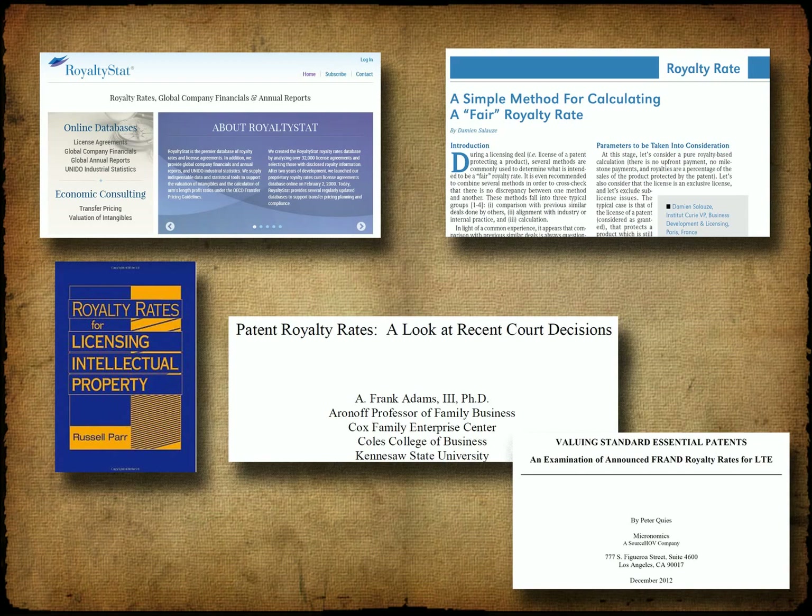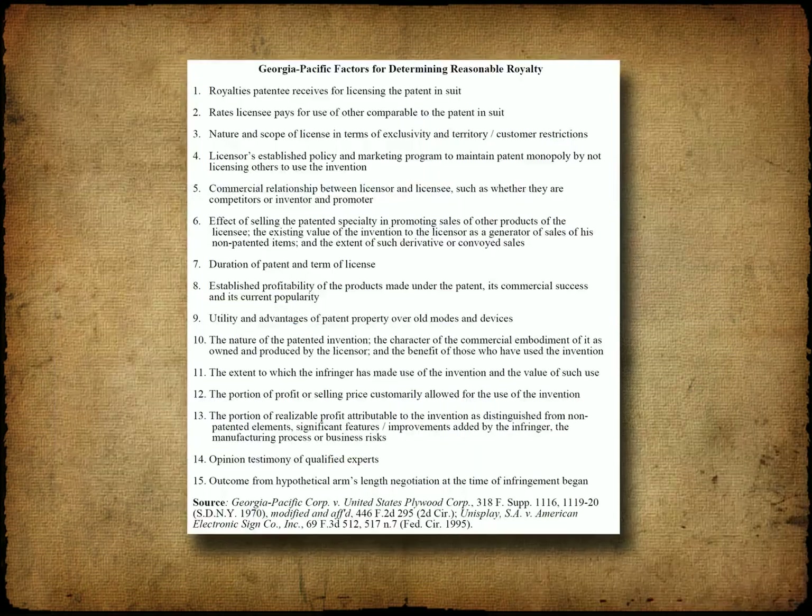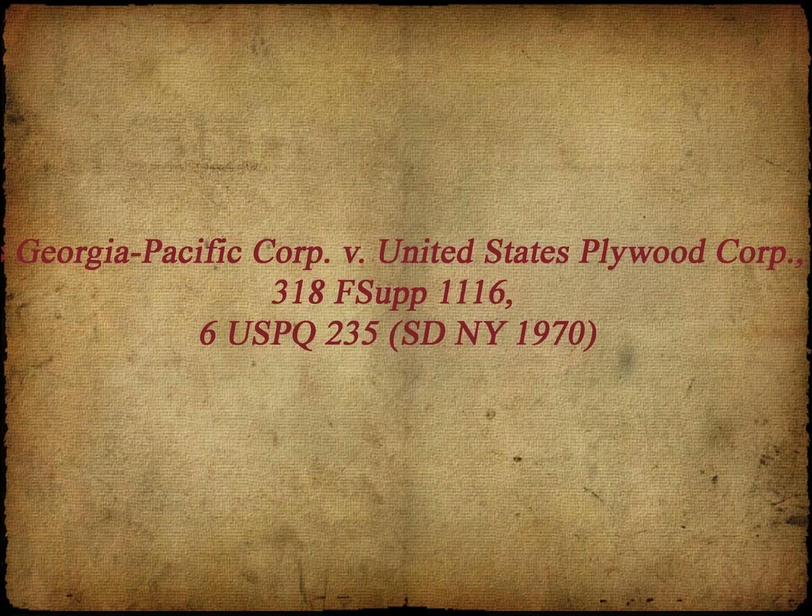One such set is referred to as the Georgia-Pacific factors, after one of the parties in a long-running patent case. These factors continue to serve as a starting point to justify any royalty rate, whether in court or in a licensing meeting. The case is Georgia-Pacific Corporation versus United States Plywood Corporation. It's worth downloading the decision and reading it — in this video I'll just identify the factors and comment on each. Note when downloading it, it's important to get the 1970 District Court decision, as there are other reported decisions in the case.